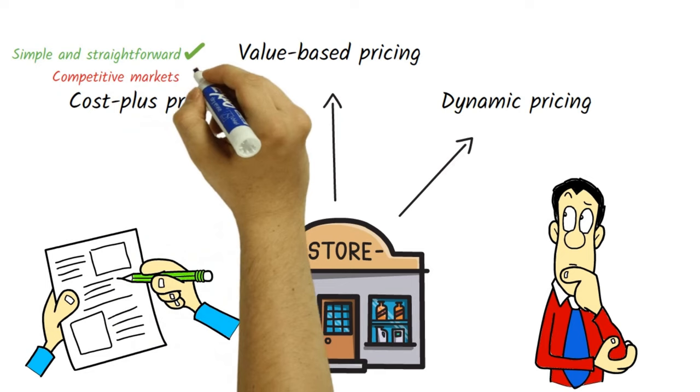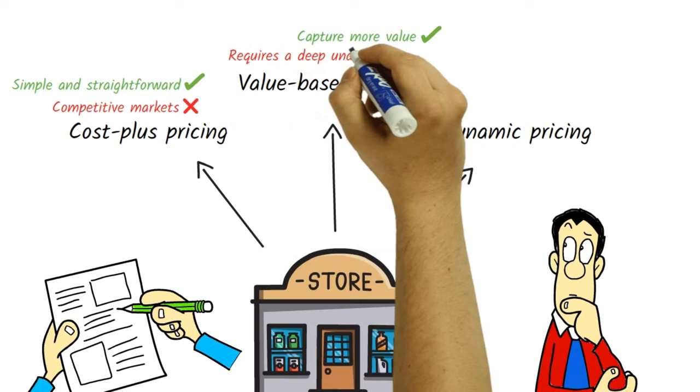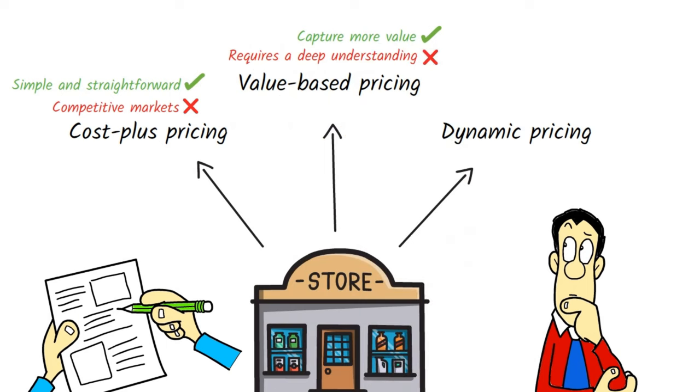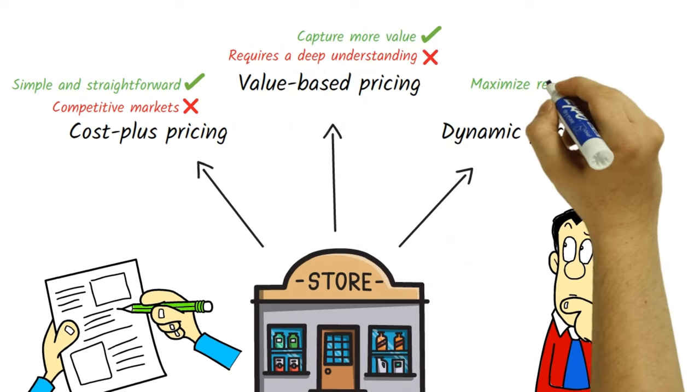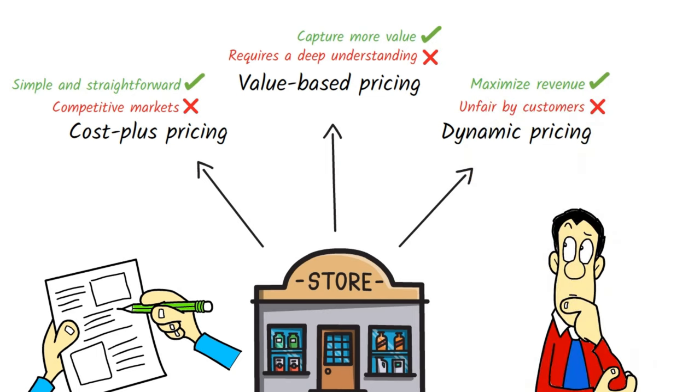Cost plus pricing is simple and straightforward but may not be effective in competitive markets. Value-based pricing can capture more value from offerings but requires a deep understanding of the customer and market. Dynamic pricing can help maximize revenue but may be perceived as unfair by customers. Ultimately, businesses must choose the strategy that best aligns with their goals and objectives.